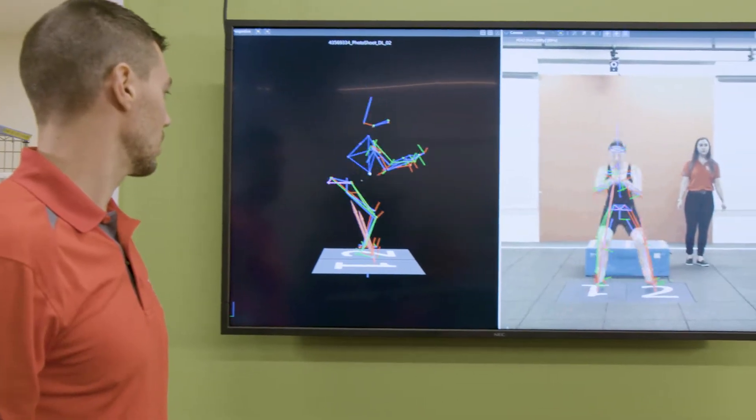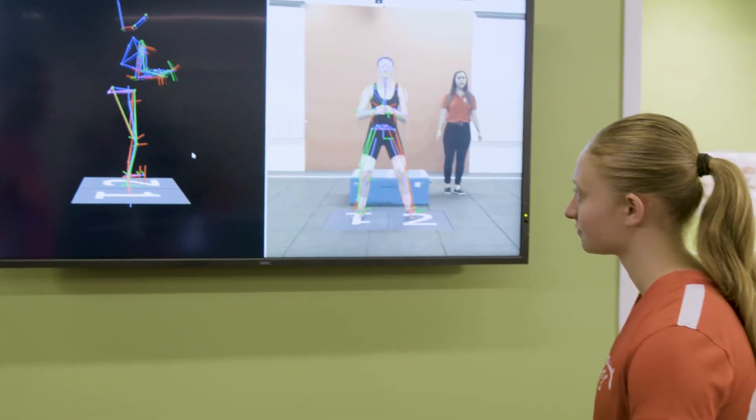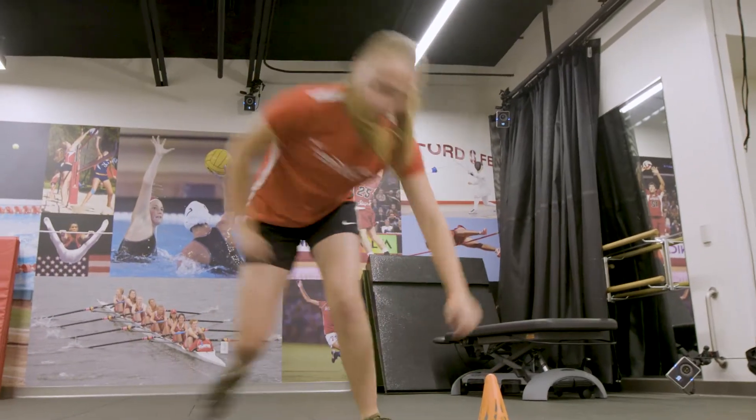Based on her data from the motion capture system, we prescribed a very specific program of strength training and neuromuscular training to try and improve her control of her limb — one that would let her perform at a high level but wouldn't put her at risk for injuring her limb again.